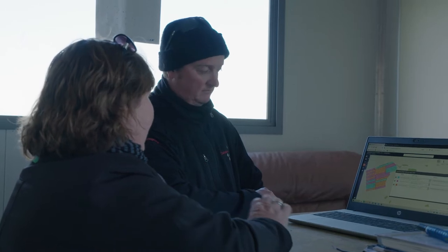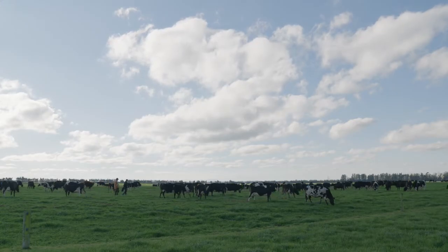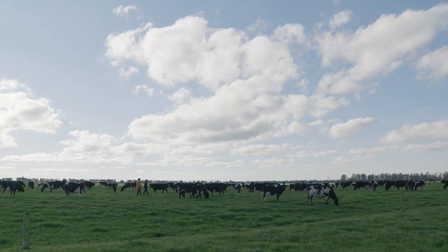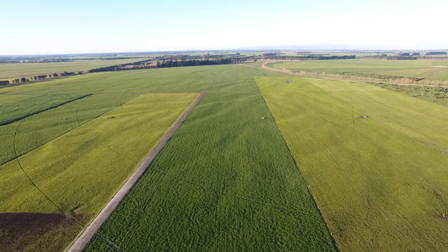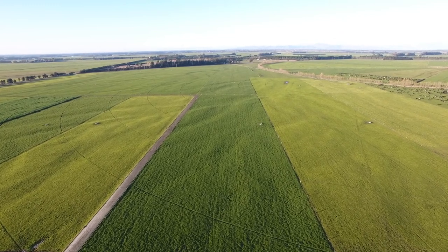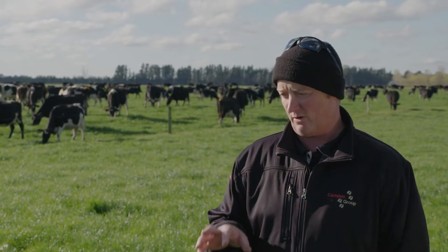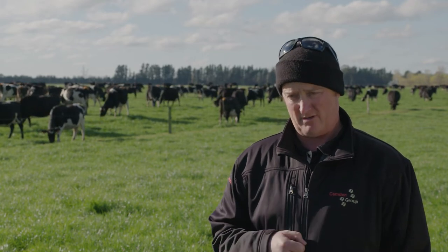Sonia says whole farm soil testing has been huge for Camden Farms. Without it, you're just making huge assumptions off about six soil tests on a dairy farm. It took three years to convince them, and once they got going they have not stopped. This farm was already pretty close to optimal, but some of the newer farms have had quite a bit of work to do. The whole farm soil test allows them to design a fertilizer plan to ensure paddocks are at their optimum levels, so that when nitrogen is applied, the pasture will utilise it — there are no limiting factors in the soil stopping it from taking up and using nitrogen effectively.